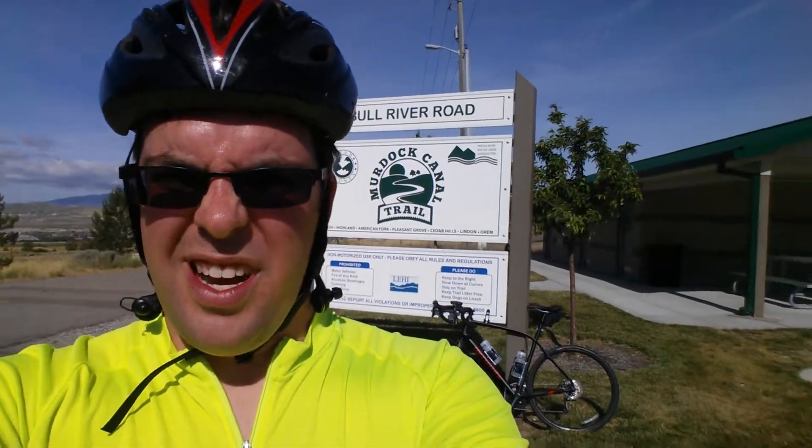Good morning from Mark Reviews. This is another Mark Reviews Places from one of the trailheads along the Murdoch Canal Trail — this is the Bull River Road trailhead.